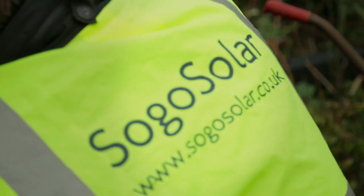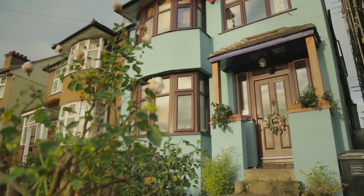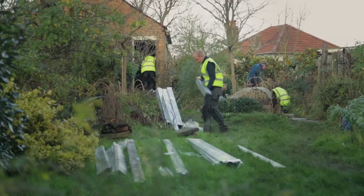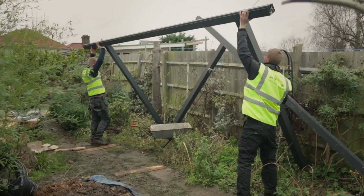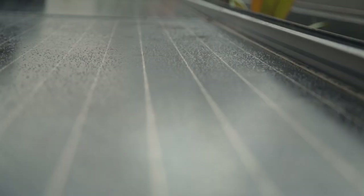I'm Ben Saunders, MD of a specialist solar PV company, SoGo Solar, based in Twickenham, southwest London. Today we're in Catford, southeast London, about to install a very unusual system in the garden of Peter and Gretchen. In fact, this is the first time this system will have been installed in the UK. So let's go see.